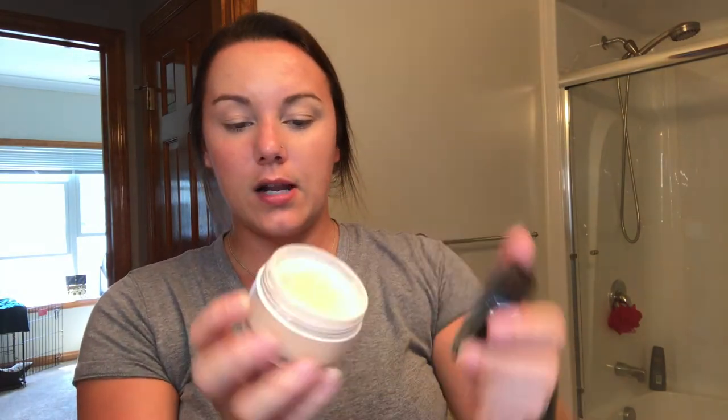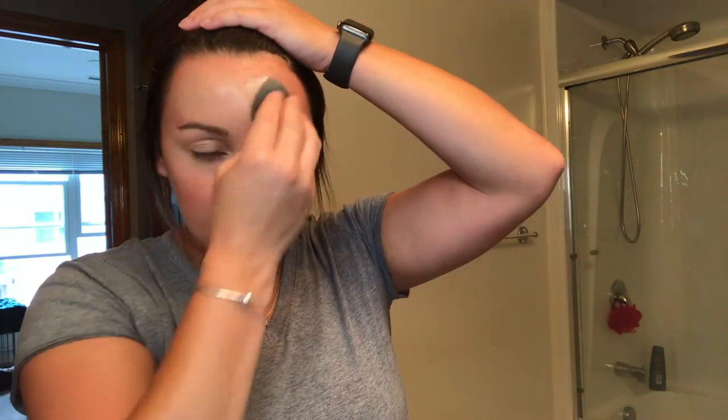Once I have that all blended in I take the Laura Mercier loose setting powder and set my under eyes, then all around where I put that concealer. After this I'm going to put bronzer on my face and I don't want the bronzer to cling to spots that haven't fully dried yet. I've noticed a big difference doing that — sometimes on my cheeks I'll randomly get blotchy marks and it looks muddy and it bothers me.